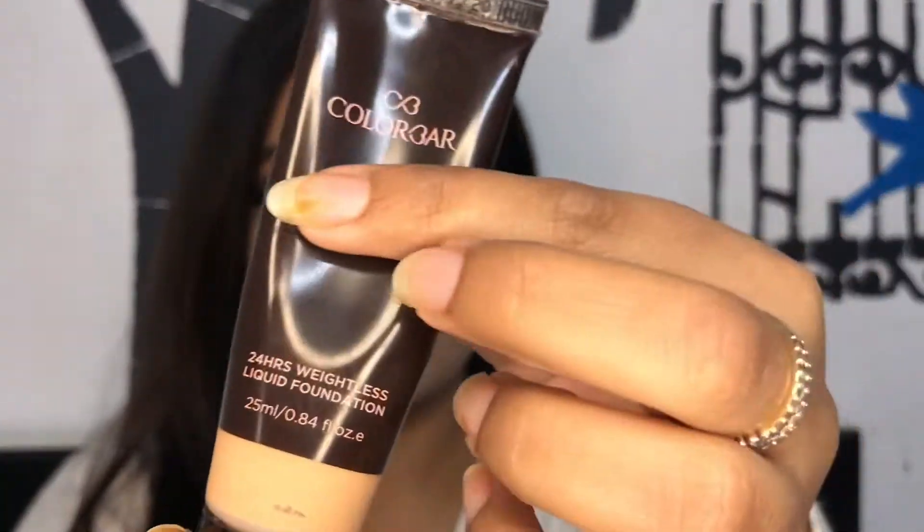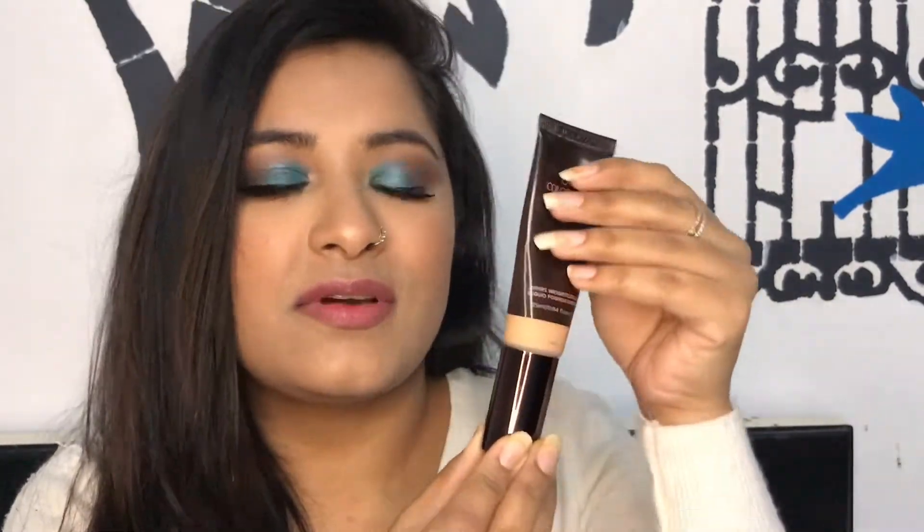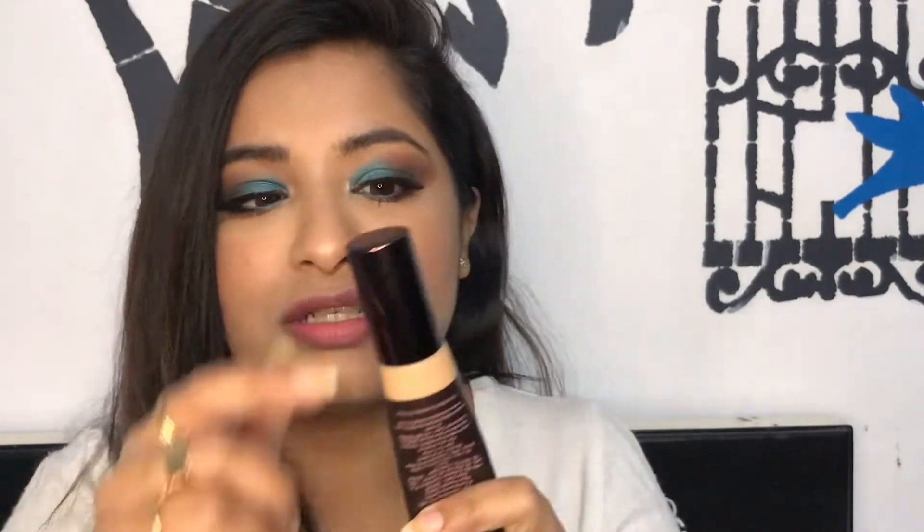The next product is a foundation from Colorbar — this is the Colorbar 24 Hour Weightless Liquid Foundation. You can see how much I've used it! It's a medium to buildable coverage foundation, very lightweight. The other thing I really like about this foundation is the packaging — it's very convenient and travel friendly. I absolutely love this foundation.